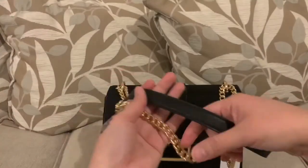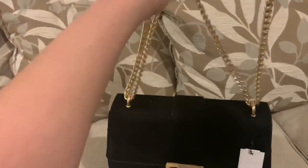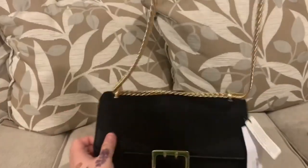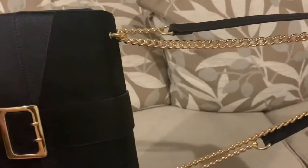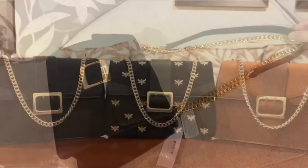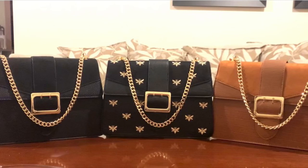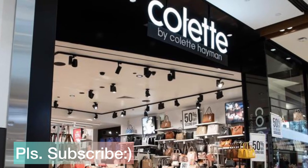This bag can be worn in two ways: you can wear it as a crossbody bag, or as a shoulder bag by doubling the strap. For my conclusion, I would recommend Colette handbags because they offer good quality and stylish products at a very affordable price. This is the end of our video — thank you guys for watching, I hope you liked this video, and see you again next time. Bye!